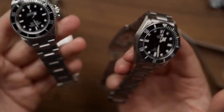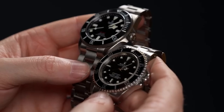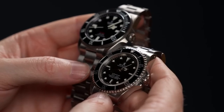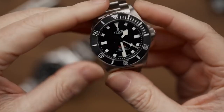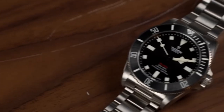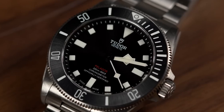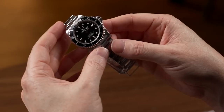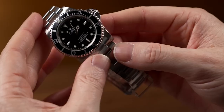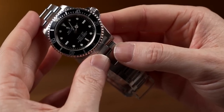Among the Tudor Submariner models, the Tudor Submariner 7928 stands out as a potential top investment option. This model showcases appealing features, including a 39 mm case size, a durable stainless steel construction, a rotating timing bezel for enhanced functionality, a black dial adorned with luminous hour markers for optimal visibility, an acrylic domed crystal for added elegance, a remarkable water resistance of 200 m, and a stainless steel oyster bracelet that ensures both comfort and durability.